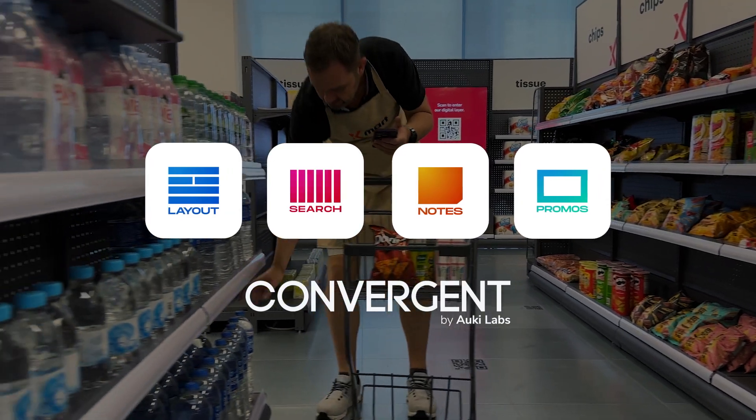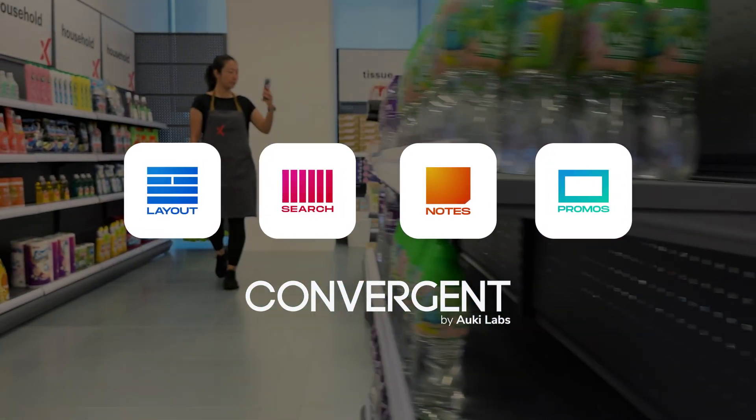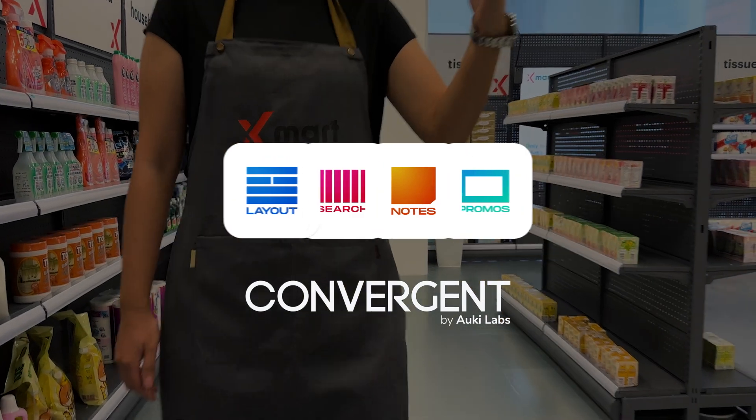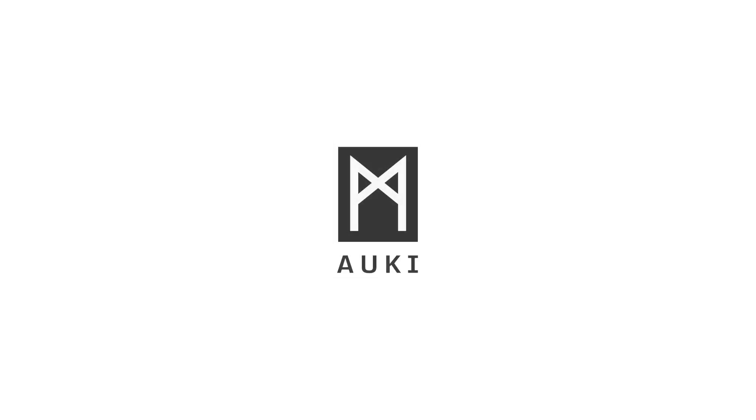Domains are reusable across all of your apps, letting you make the most of your virtual real estate. What will you do with your domain? Aukey Labs — share your vision.